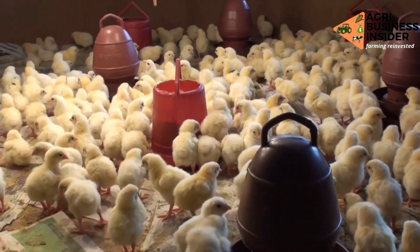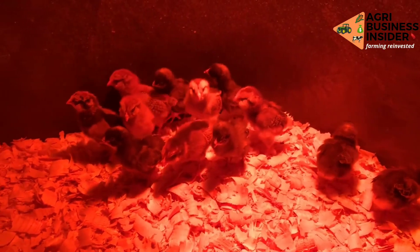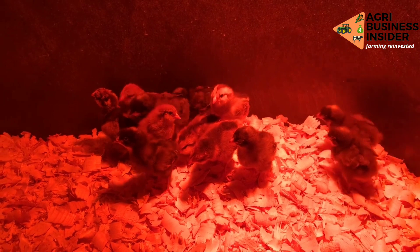Make sure you click on the video on your screen right now so that you can learn the ways to avoid the death of chicks on your farm and ways to induce faster growth rate of the chicks.